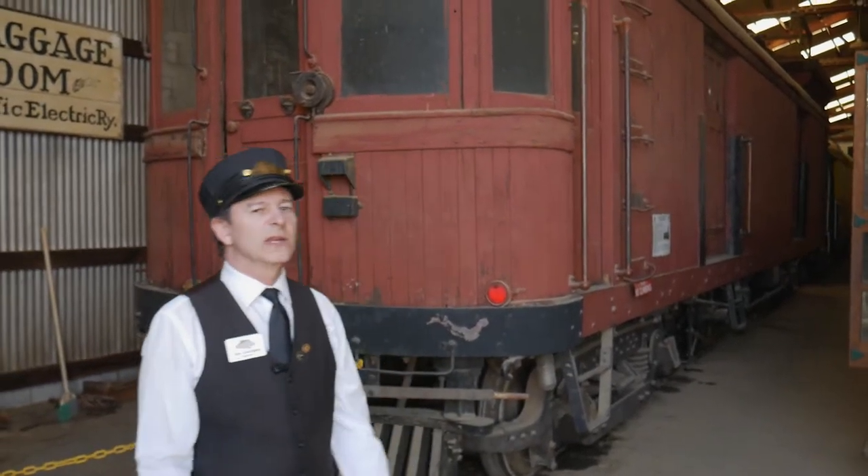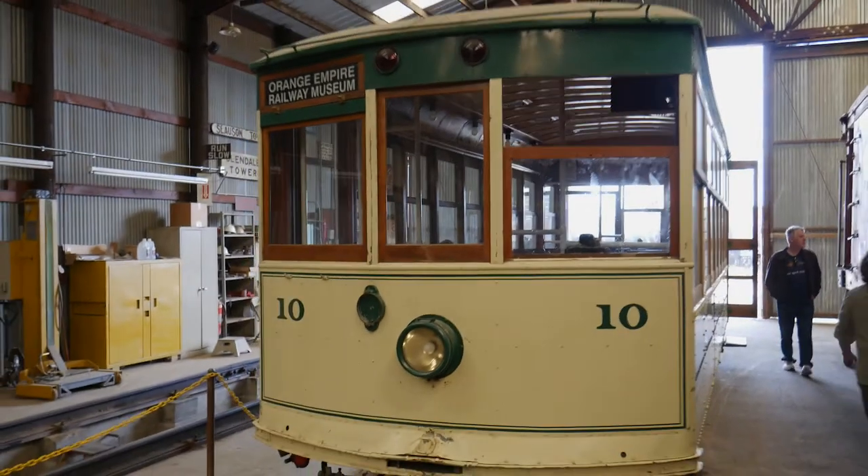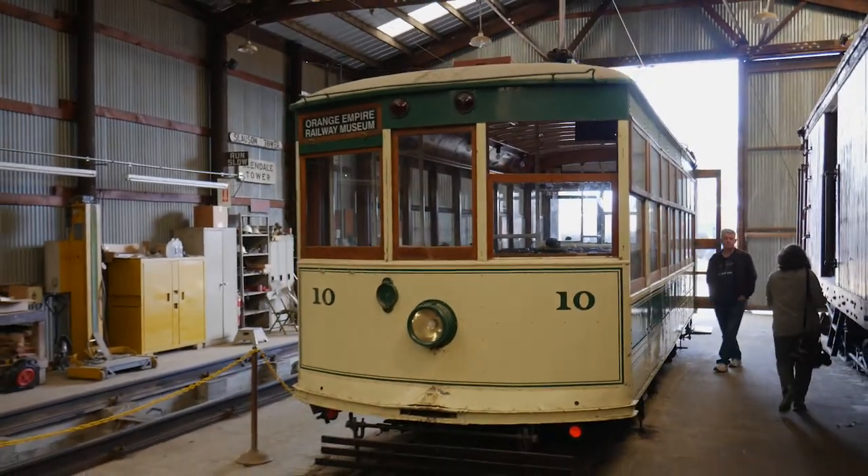This is Pacific Electric number 332. This car was operating in Redlands, California from 1918 until 1940.